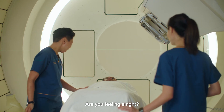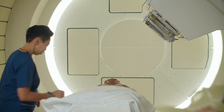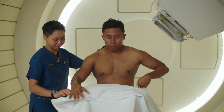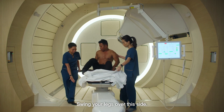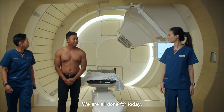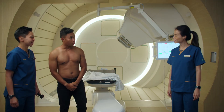Good job — I'll remove the mask for you. Are you feeling all right? Yes, good. Let me help you to sit up. Swing your legs over this side. Feel okay? Good job. We are all done for today. Have a good rest — we'll see you tomorrow. Thank you, see you, bye.